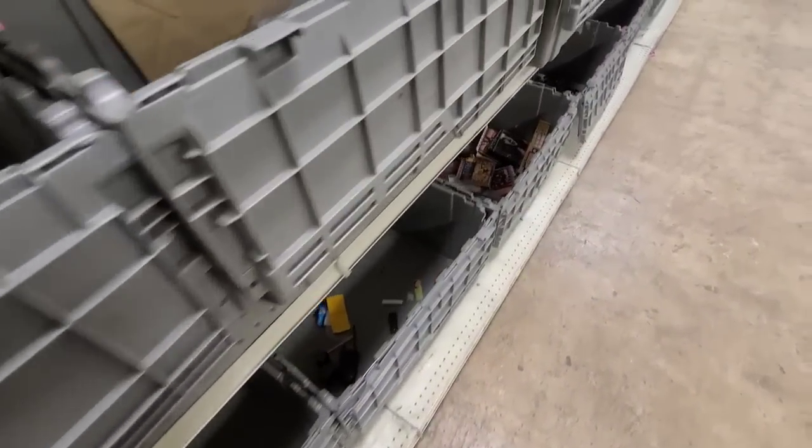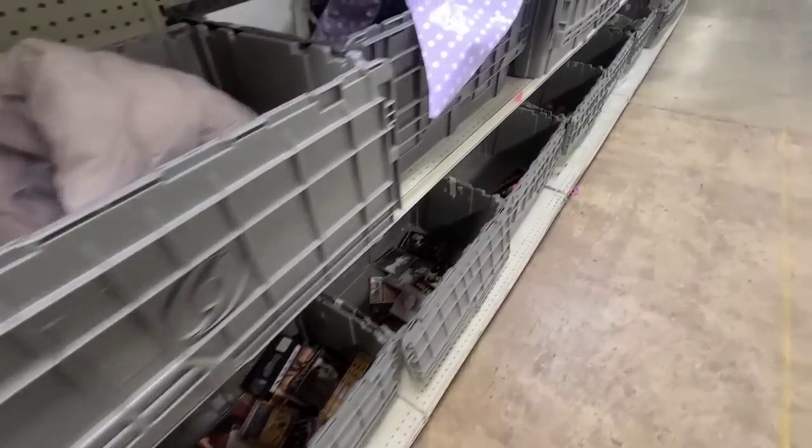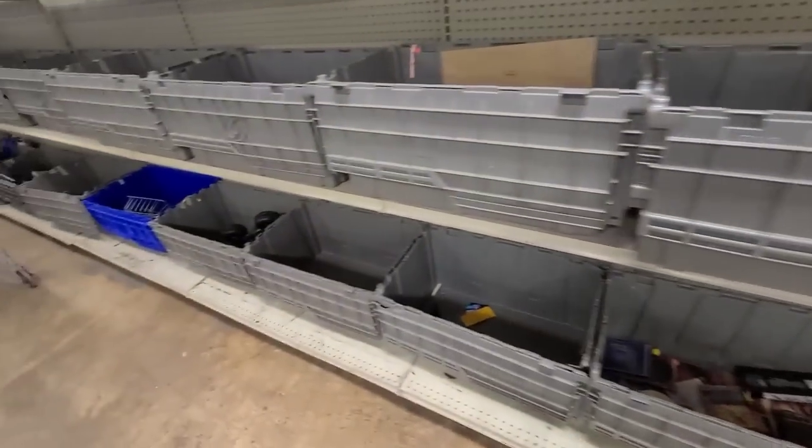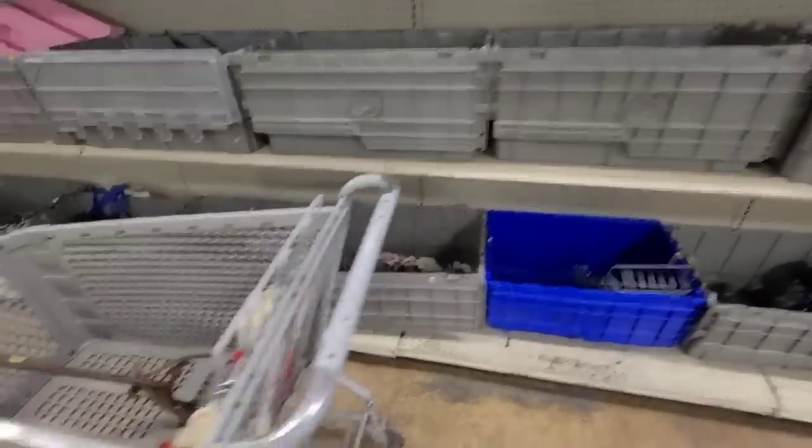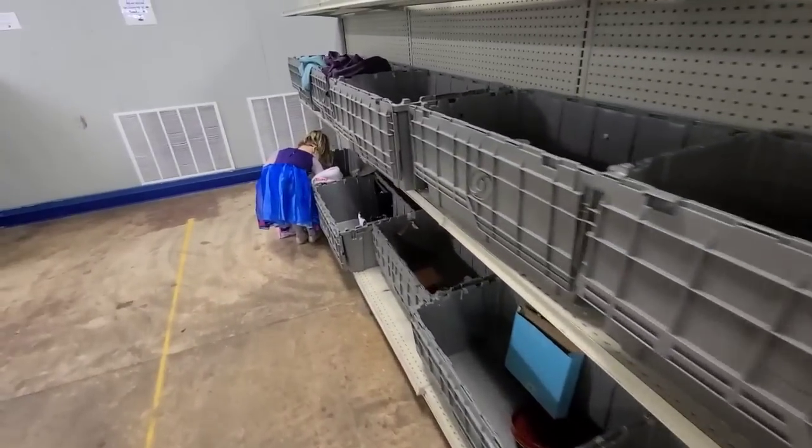I don't know what's going on with the bins lately, but look how empty all of these bins are. My husband came yesterday and he said these are all the same bins that were out, so they have not refreshed these. I haven't found anything. I looked through this side and that side — the only thing I have in my cart is the Santas that Rin found.